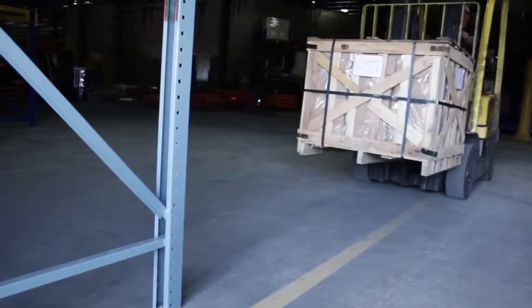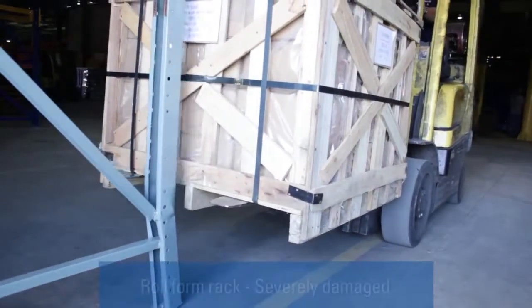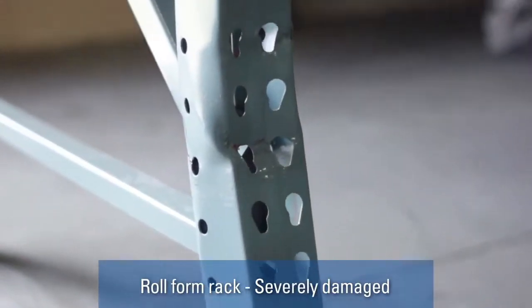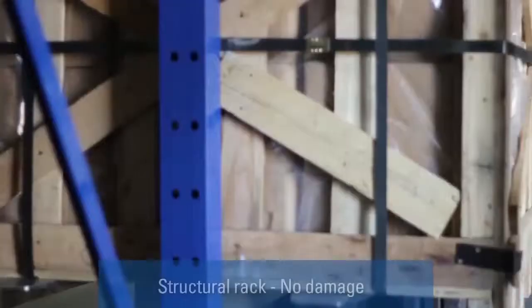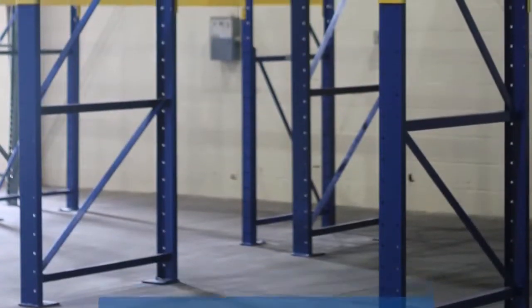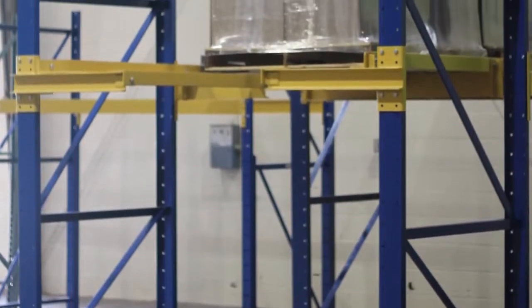Let's take a look at what happens when you impact a roll form rack with a pallet. You can see that the rack is severely damaged from this — it'll have to be replaced. It's unsafe and couldn't be used in any warehouse again. Let's try the same test with a structural rack. You can see nothing happened to it. So when compared to a roll form rack, structural provides superior strength and durability and will provide you years and years of lasting service.